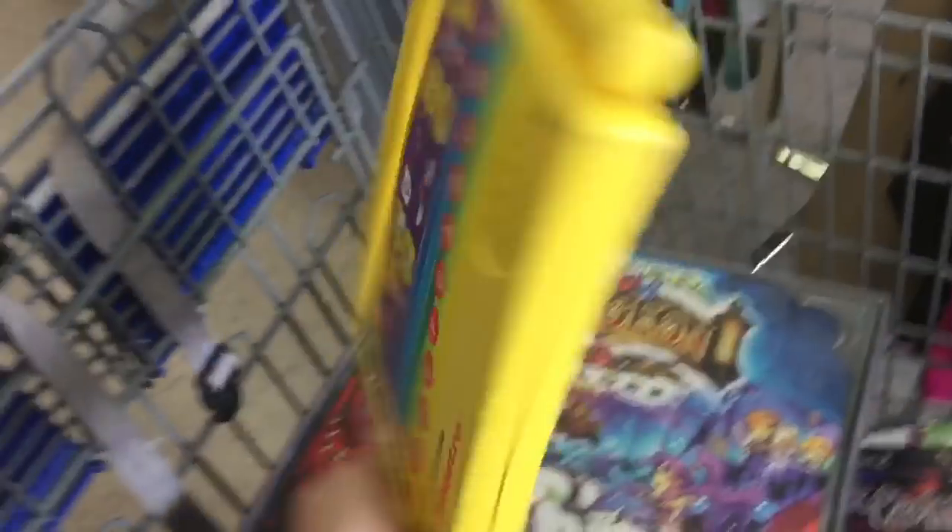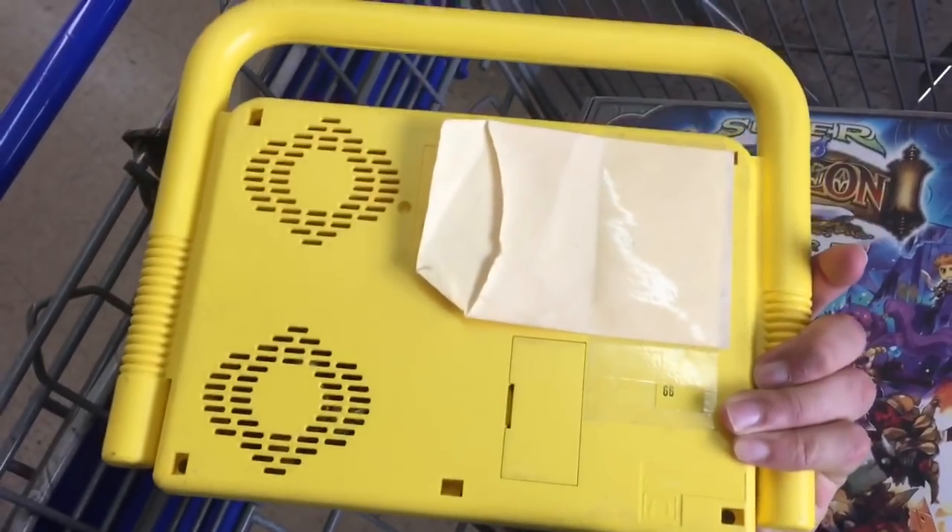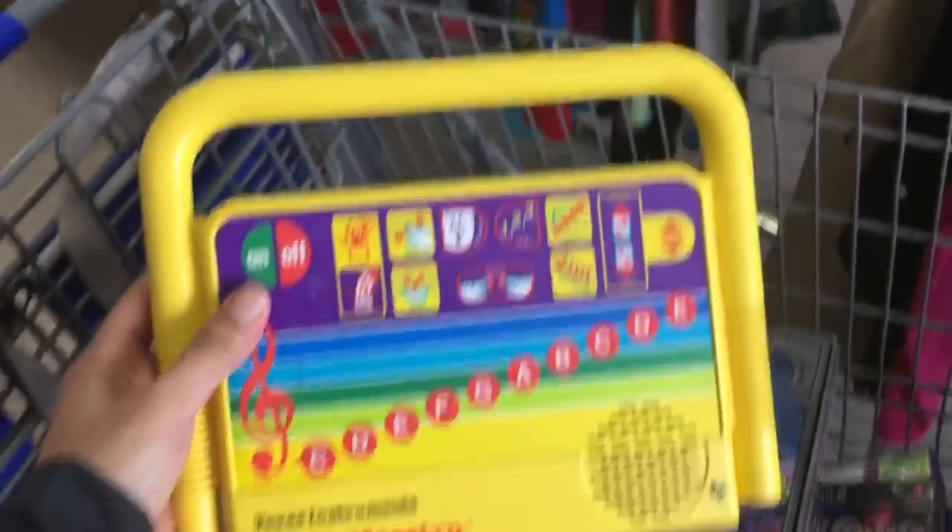The first thing I got was this Texas Instruments little Maestro. This one sells for about $30-$35. Got it for a dollar. Just got to test it out and make sure it works.